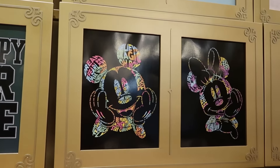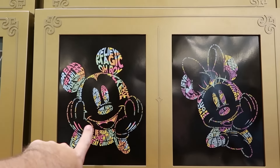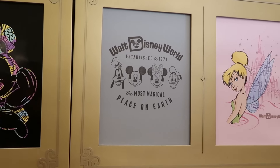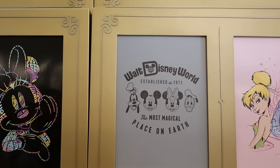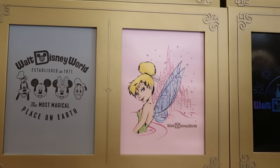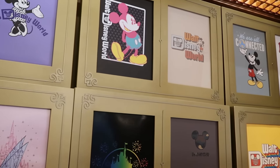They do have a version with both Mickey and Minnie — 'Happy Thoughts' — really neat how it has a bunch of different sayings to make up the characters. You have 'Walt Disney World established 1971' with Goofy, Mickey, Minnie, and Donald — 'Most Magical Place on Earth.' Here's a really fun one with Tinkerbell with the outline of Cinderella Castle, saying Walt Disney World — but they have so many different designs.